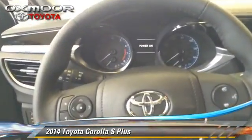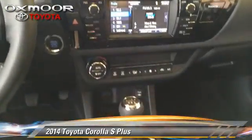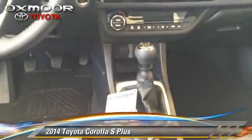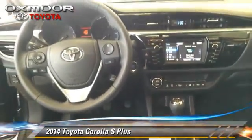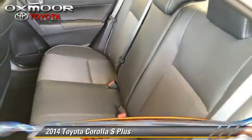This Toyota features power windows and traction control. Safety features include four-wheel ABS and stability control. Comfort and convenience features include power steering and Bluetooth wireless.